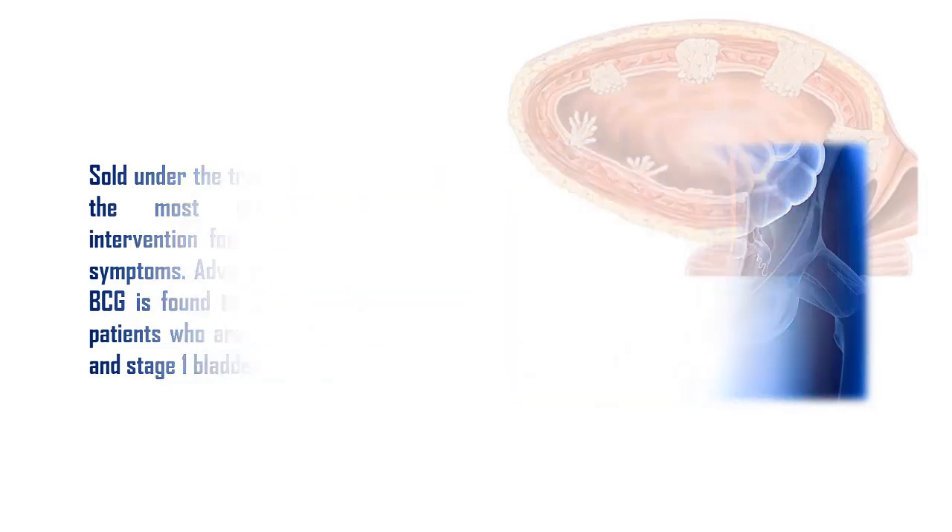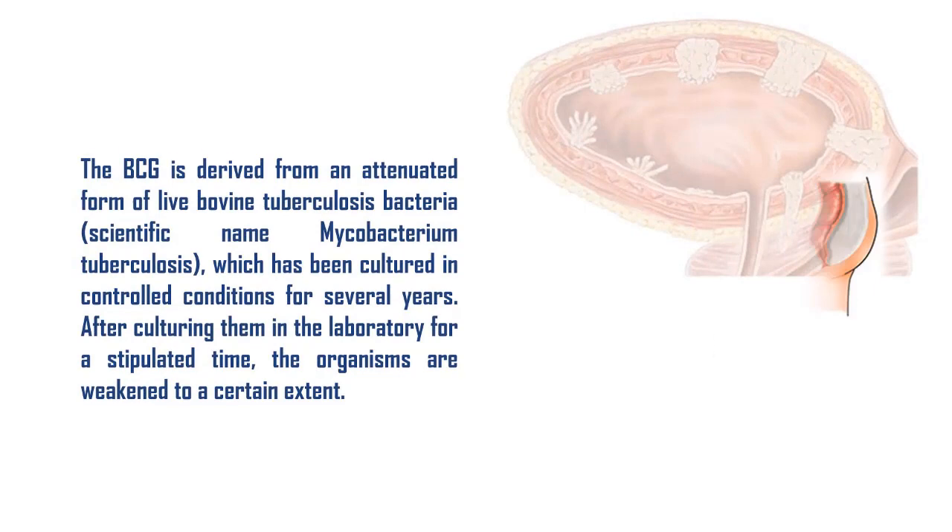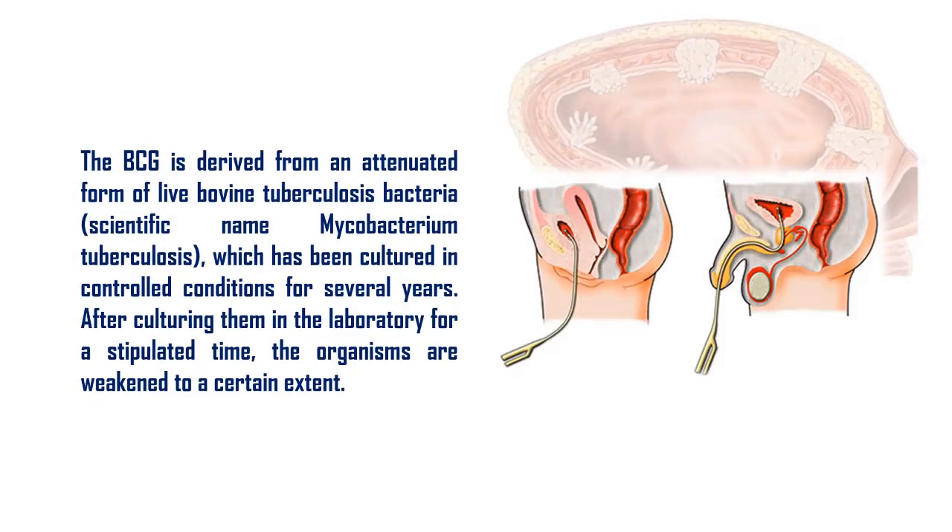It is also effectual in preventing recurrent growth of such cells in the bladder. Some physicians recommend using this as a postoperative treatment after removing tumors by transurethral resection. BCG is derived from an attenuated form of live bovine tuberculosis bacteria, scientific name Mycobacterium tuberculosis, which has been cultured in controlled conditions for several years.